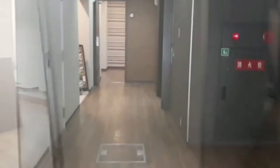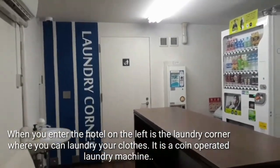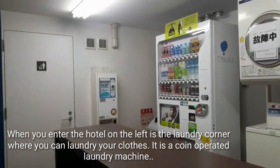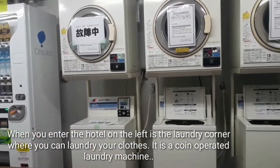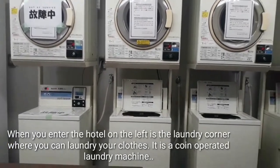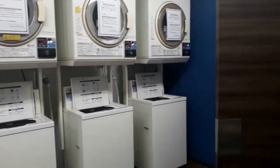On my left side, ito yung laundry area. This is the laundry area. Hindi mo na kailangan lumabas ng hotel kasi meron sila ditong coin-operated laundry machine.